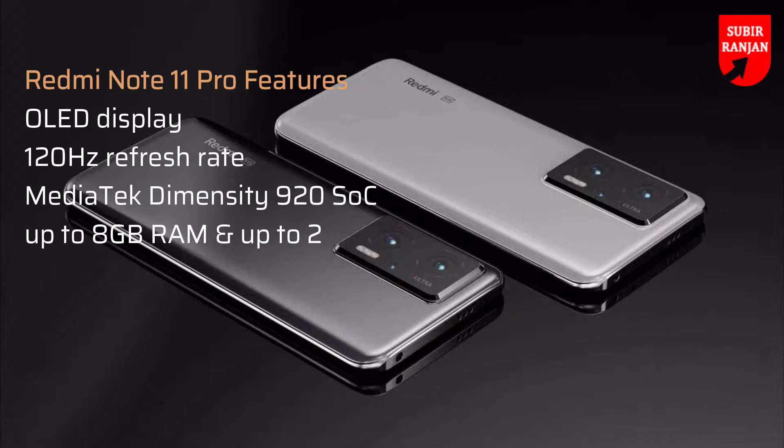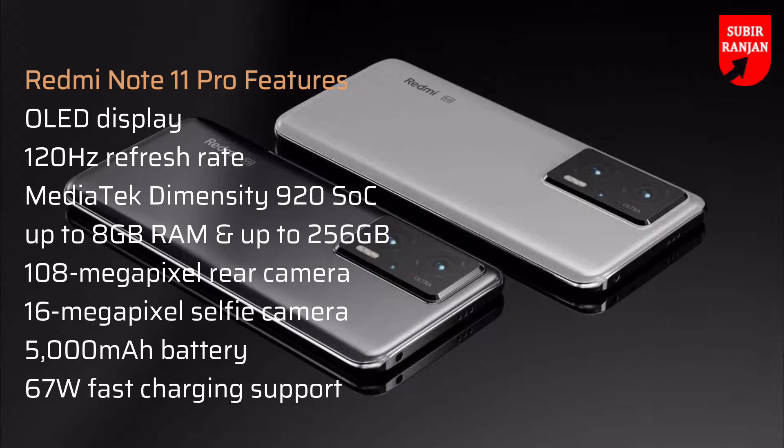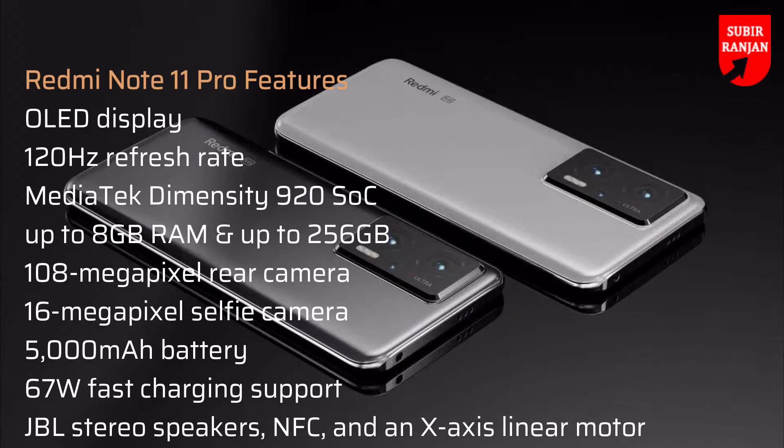Coming to the premium Redmi Note 11 Pro model, the phone is likely to feature an OLED display with a 120Hz refresh rate. It may be powered by the Mediatek Dimensity 920 SoC paired with up to 8GB of RAM, with internal storage offered up to 256GB. On the camera front, the Redmi Note 11 Pro may feature a 108MP rear camera and a 16MP selfie camera. It is tipped to pack a 5000mAh battery with 67W fast charging support. Other tipped specifications include JBL studio speakers, NFC, and an X-axis linear motor.